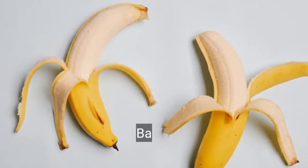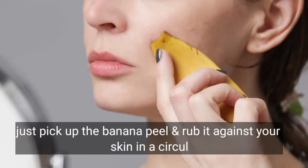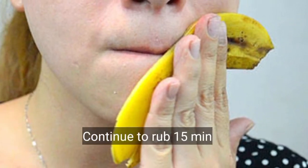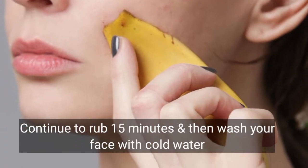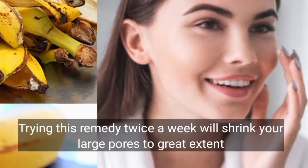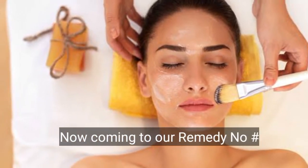Remedy number 1: Banana Peel. Just pick up a banana peel and rub it against your skin in a circular motion. Continue to rub for 15 minutes and then wash your face with cold water. Trying this remedy twice a week will shrink your large pores to a great extent.